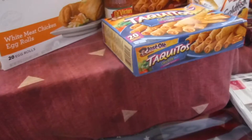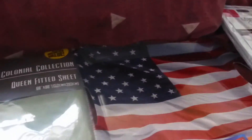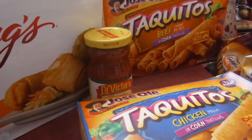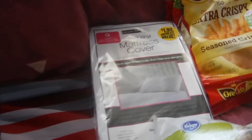So from the 99 Cent Only Store: the sheet is one item, the flag platter is two, and the third item I picked up was just a small jar of La Victoria salsa.